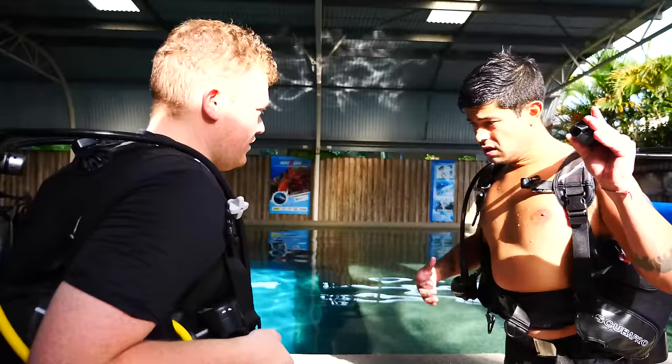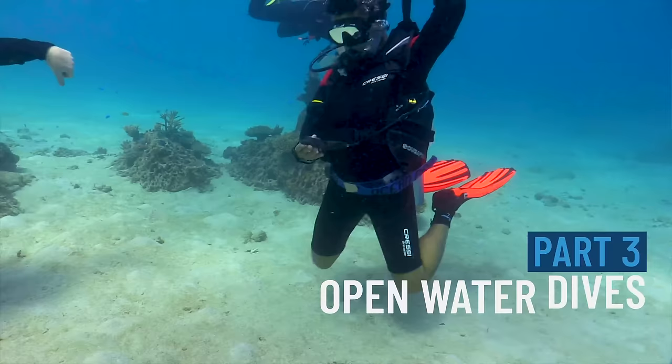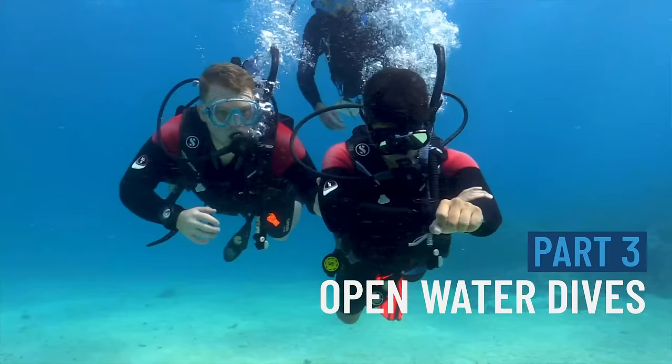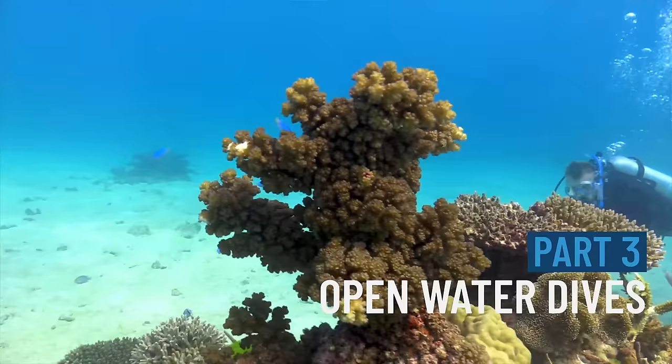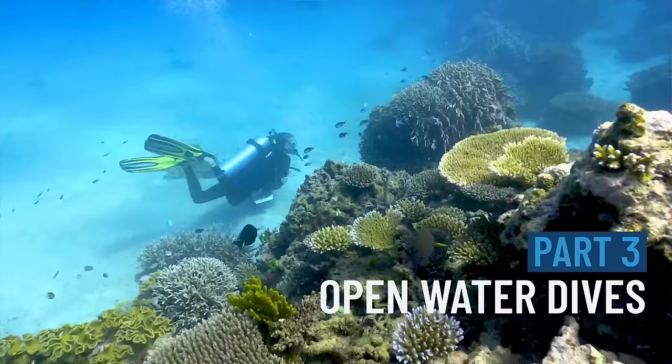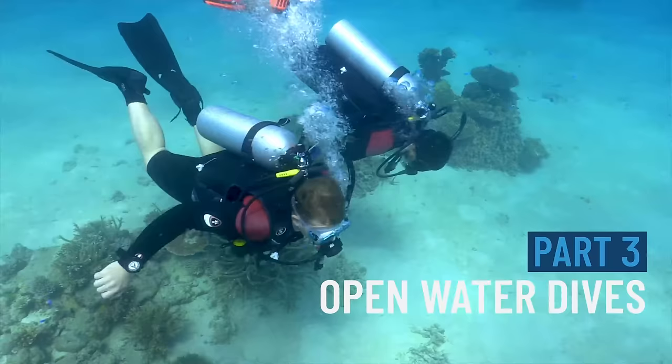Once you've completed all your pool and theory training, it's time to head to the reef. On day one you'll complete two dives with some surface skills in between. On day two we'll take you down to 18 meters where you'll also learn some basic compass and navigation skills and perfect your dive planning knowledge. Depending on which course option you've chosen, there might be time for a fifth fun dive where you can perfect all the skills you've learned, enjoying the beautiful landscape of the Great Barrier Reef.